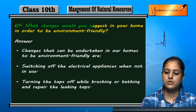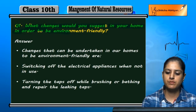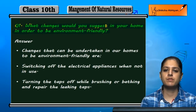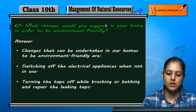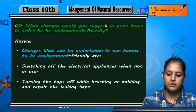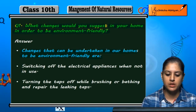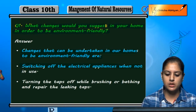What changes would you suggest in your home in order to be environment friendly? Changes that can be undertaken in our homes to be environment friendly include switching off the electrical appliances when not in use.